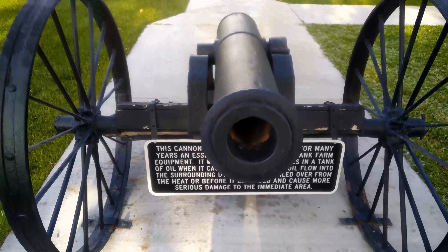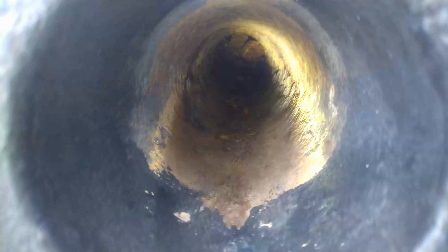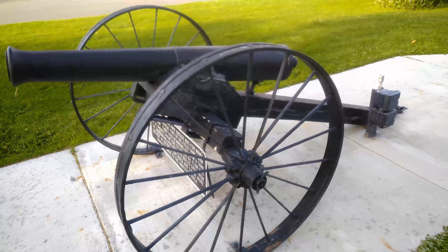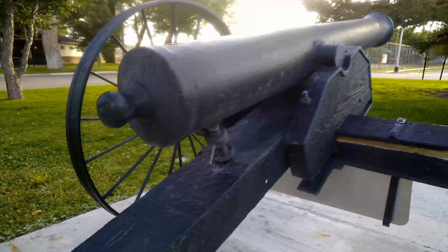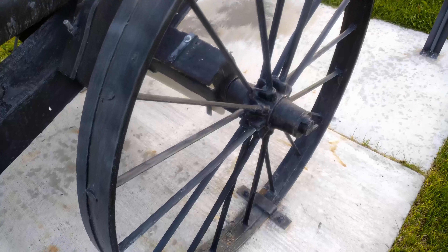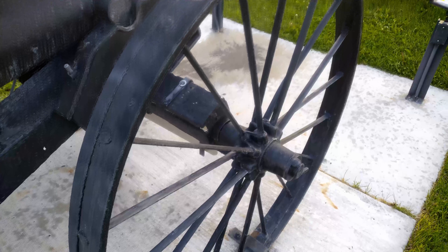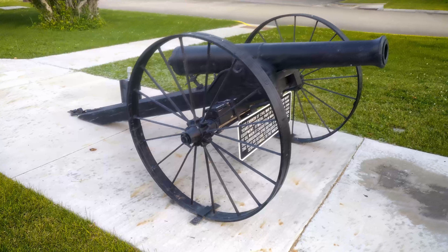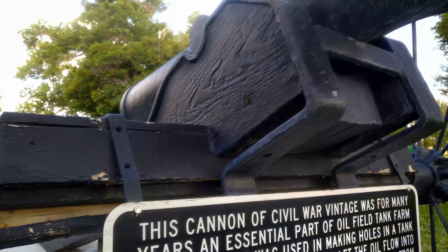This cannon of Civil War vintage was for many years an essential part of the oil-filled tank farm equipment. It was used in making holes in the tank of oil when it caught fire, to let the oil flow into the surrounding dike before it boiled over from the heat or before it exploded and caused more serious damage to the immediate area.